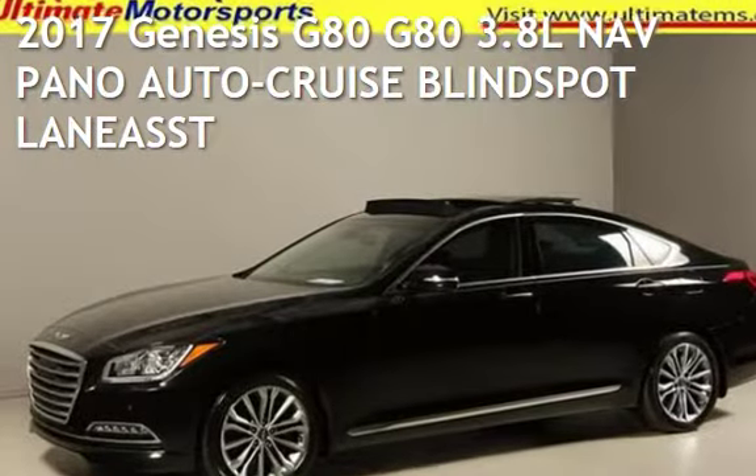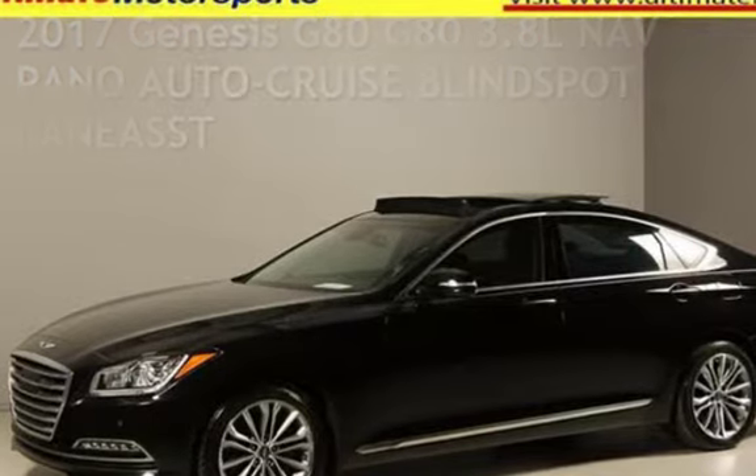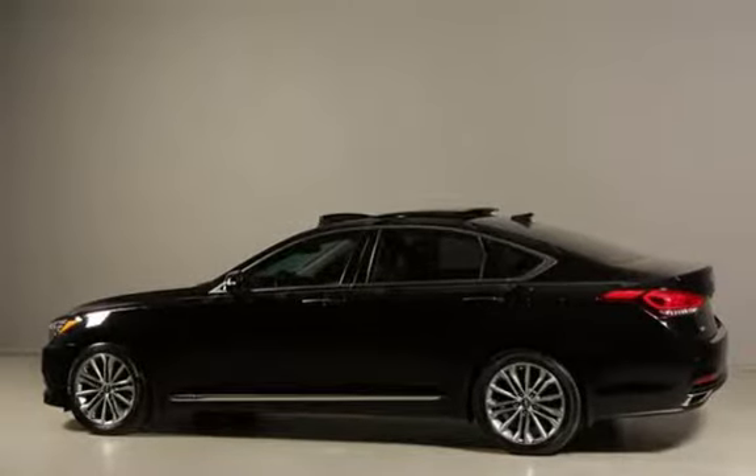Presenting a pre-owned 2017 Genesis G80. This four-door sedan has a six-cylinder, 3.8-liter V6 engine, with all-wheel drive and an automatic transmission.